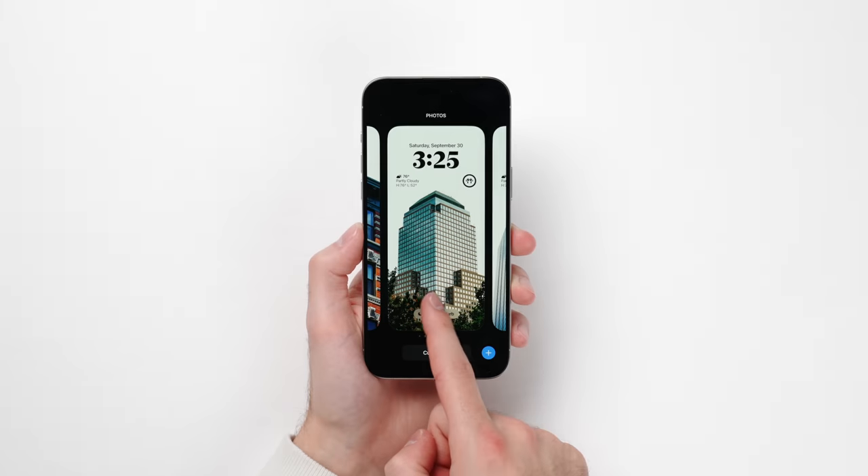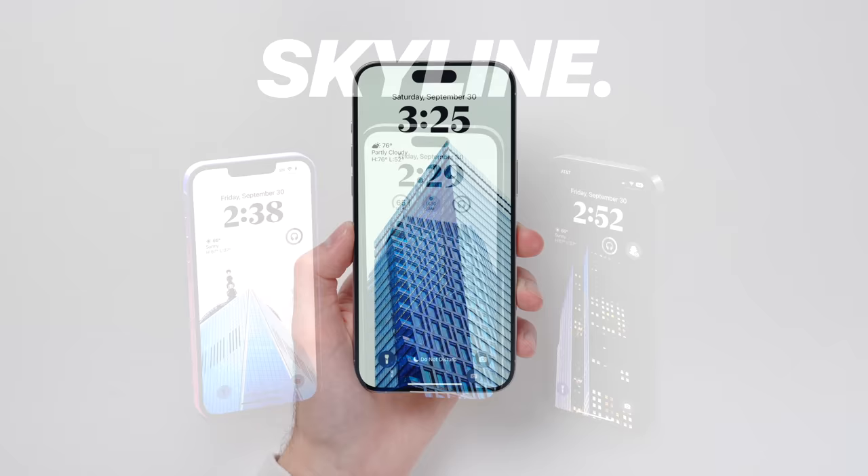This video is brought to you by my gorgeous New York City theme wallpaper pack, Skyline. Link in the description and details at the end of the video.